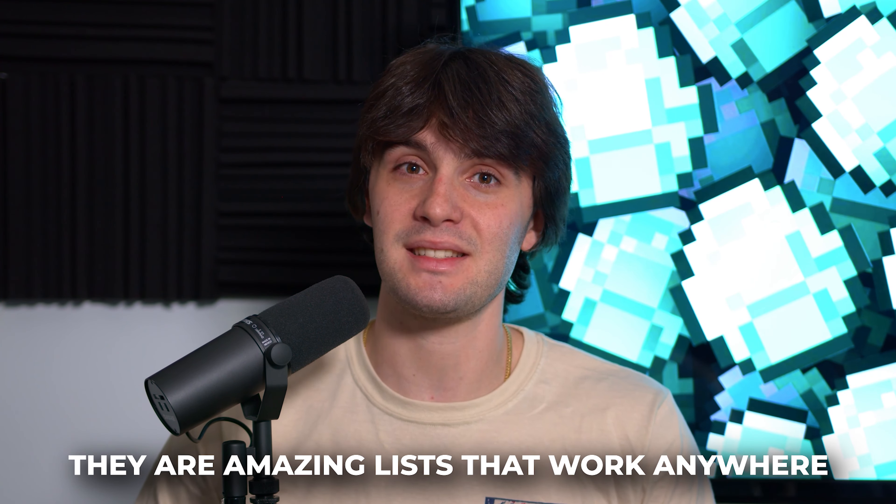A lot of these lists are free; some require paid software, but overall they're amazing lists that work anywhere.